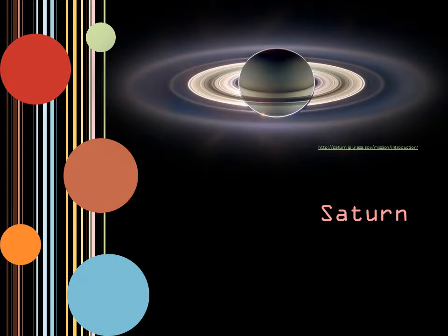Saturn is the second largest planet, and the sixth from our sun. The rings of this planet are what makes it famous. Saturn's rings are not solid, but instead made of chunks of ice and debris, thought to be from moons that traveled too close to the planet. These moons were ripped apart by Saturn's gravity and kept in orbit, which eventually formed the rings.